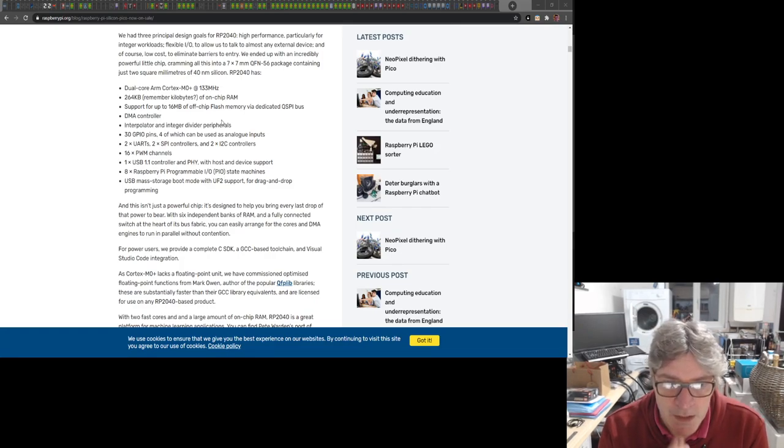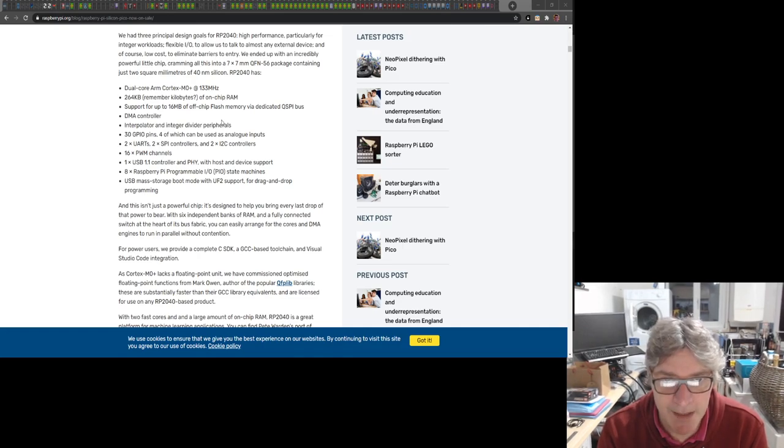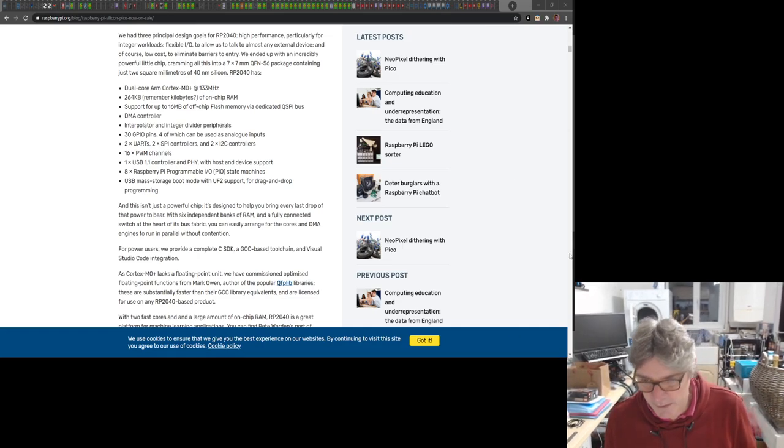There's no Wi-Fi or any wireless connectivity — it really is a straightforward microcontroller board in that respect. But they're not just making a board here; they've made the silicon that goes in that board, and they are selling the silicon as well. Pimoroni already have two boards planned based on the RP2040.